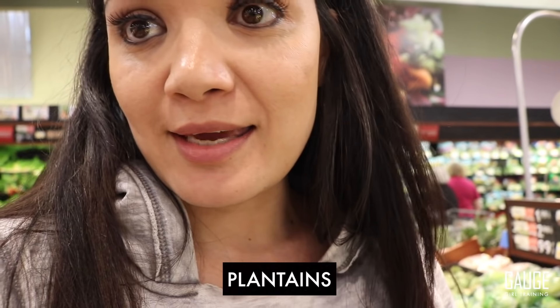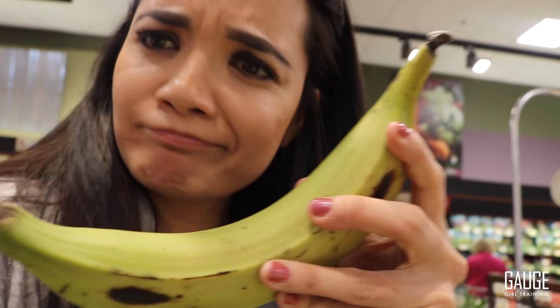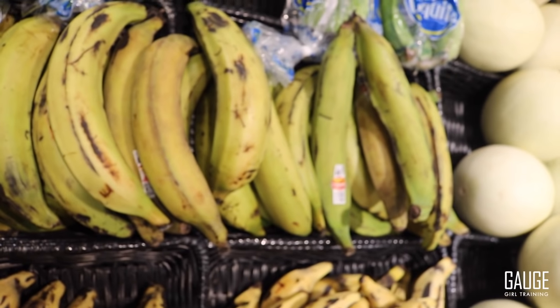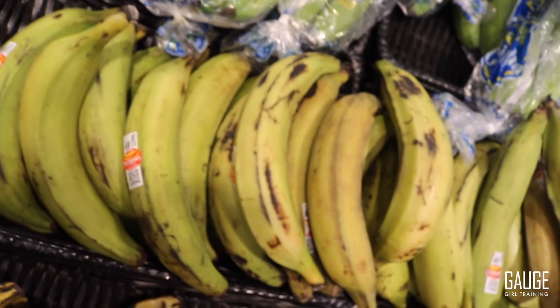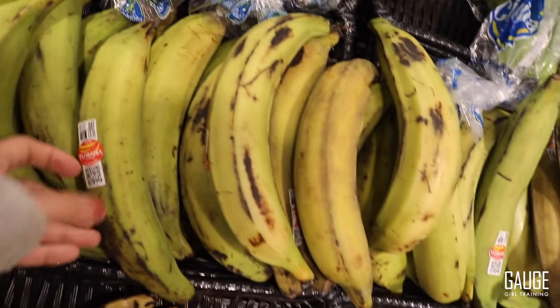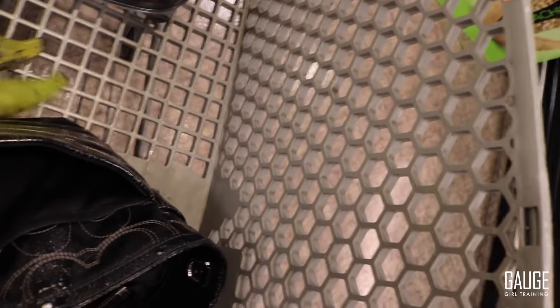Right now I'm picking up some plantains. I normally haven't shown plantains on my meal prep vlog before, but I'm really excited about them because they taste really good and it's a really nice dense carb. They're normally in the banana section. They're really big and sold as single plantains. They have ripe ones and green ones — I typically grab one or two green ones and just wait until they're ripe to start cooking with them. I'm going to grab two of these for variety this week.